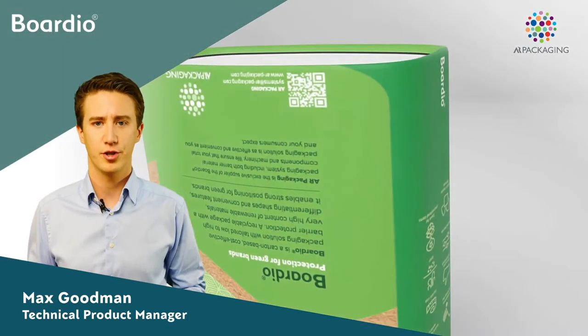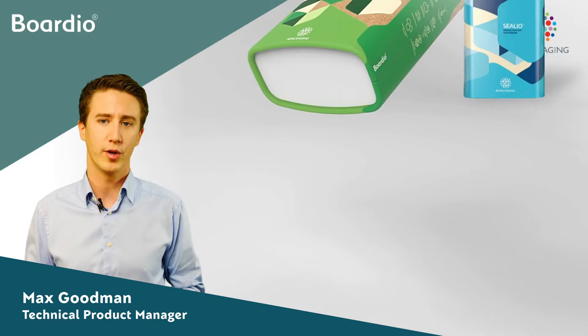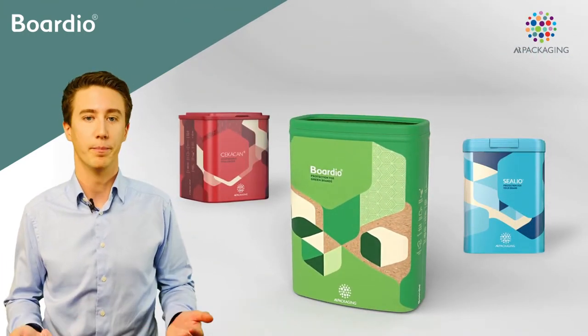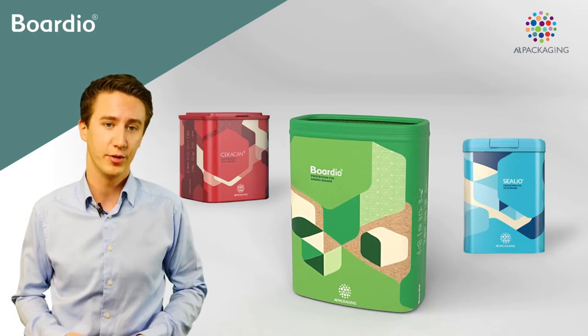Hi, I'm Max. In this short presentation, I'm going to show you our systems packaging solutions and talk about our latest innovation, the Bordio package and what makes it so unique.